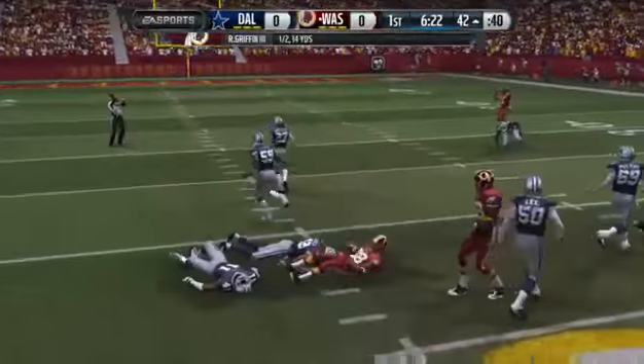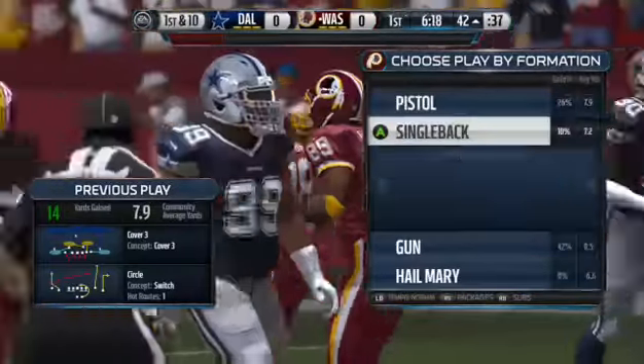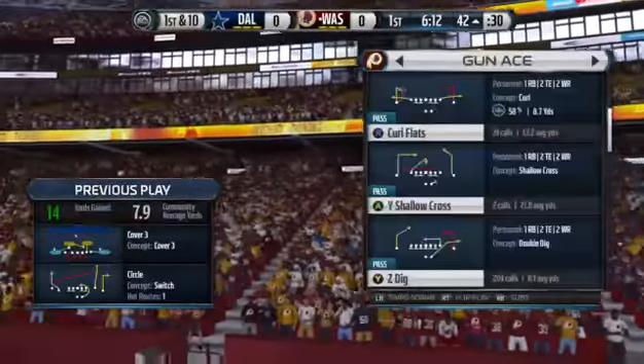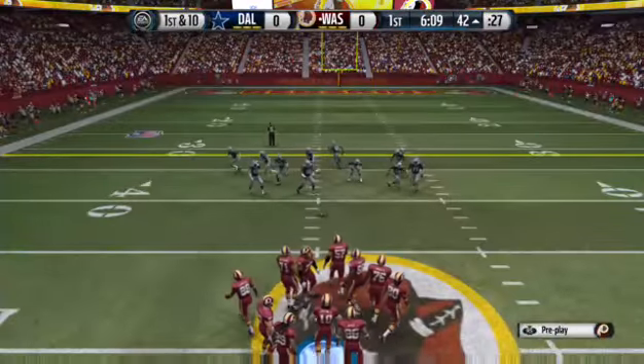Garcon's got it — first down! With that play they move into enemy territory and are driving here in the early stages. I'm going to blame the defense — they're being so passive. You've got to go out there and take some chances, or this offense is going to keep marching down the field.